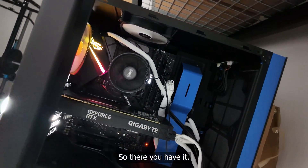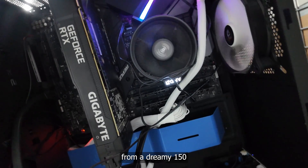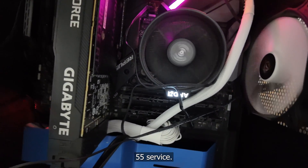So there you have it. The real bottleneck is my home's power capacity — from a dreamy 150 to a more realistic 55 servers.